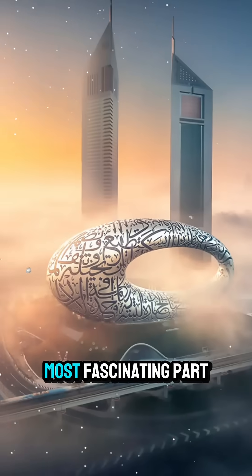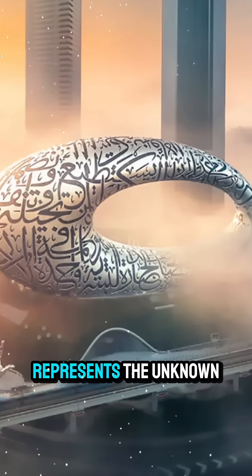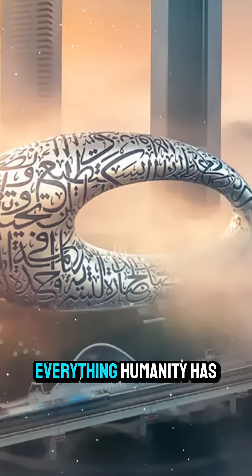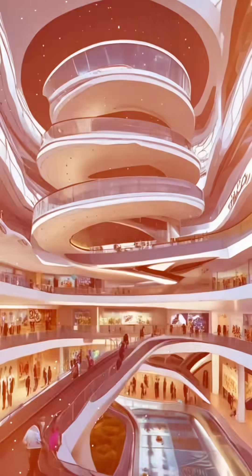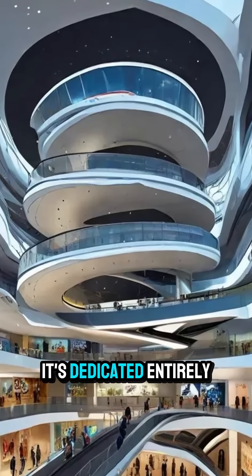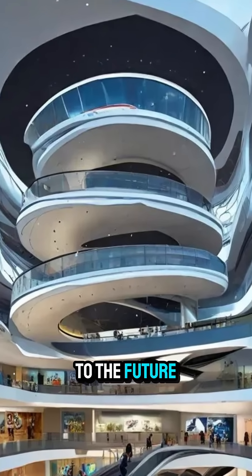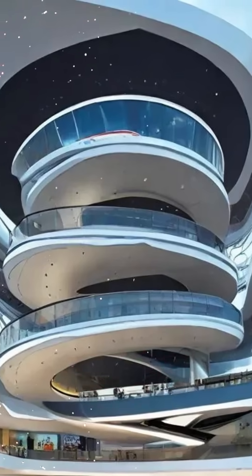The hollow center represents the unknown — everything humanity has yet to discover and create. Inside, the museum doesn't preserve the past; it's dedicated entirely to the future of science, technology, and innovation.